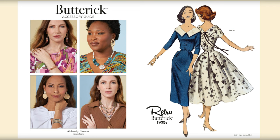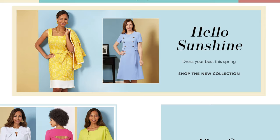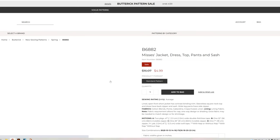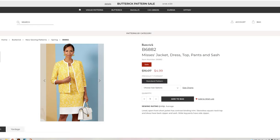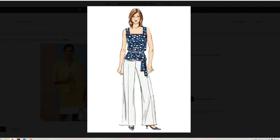As I said, we always go in and take a closer look at the patterns in a few minutes and see the different variations and style lines. We have B6873 again on the back with a really cute dress. Let's go ahead and look at all the new patterns in detail.